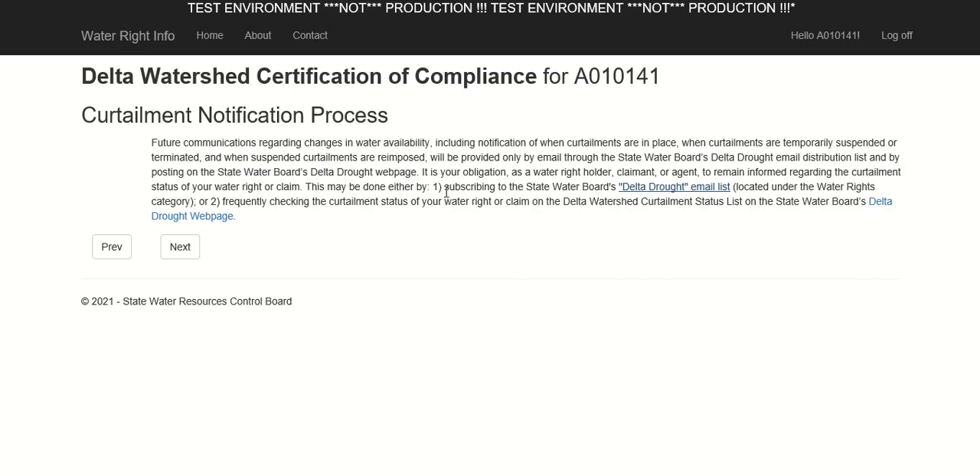Returning to the form. If you choose not to subscribe to the email list, you must remain apprised of the curtailment status of your water right by frequently checking the curtailment status on the Delta Drought webpage. The tutorial titled CURTAILMENT STATUS LIST TUTORIAL describes how to check the status of your water right on this page. Even if you are subscribed to the email list, you may find it helpful to consult the curtailment status list, which contains a color-coded searchable table listing the status of each right. You should check the website at least weekly and more often when precipitation patterns change. Click Next to move to the first data entry form.